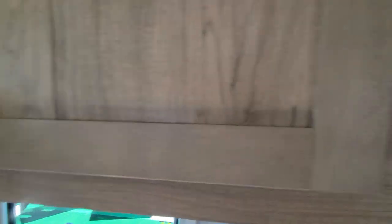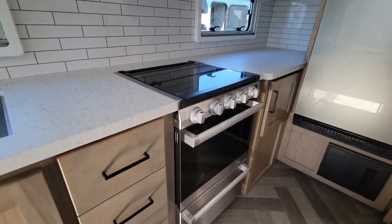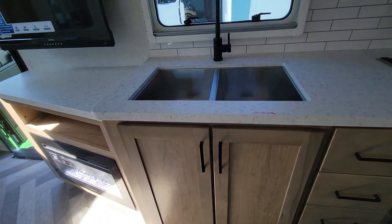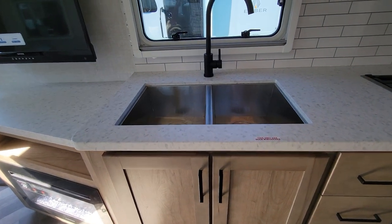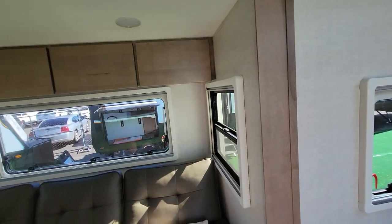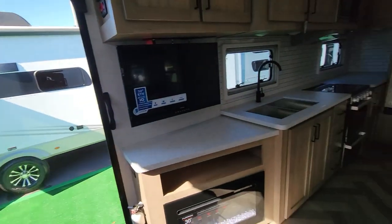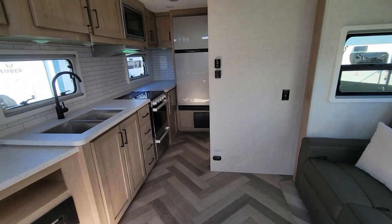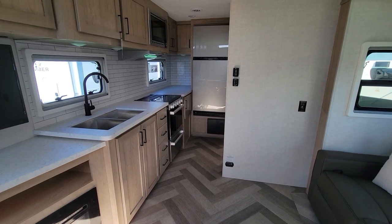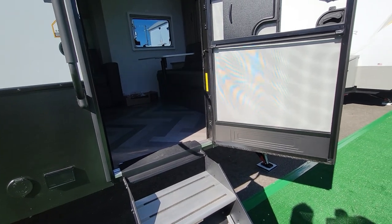Tons of storage. This is the touring edition — tons of room, tons of counter space. Storage up above the sofa; looks like it's got recliners on it. Yeah, I like them a lot.